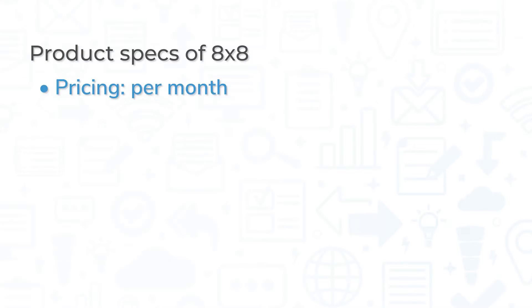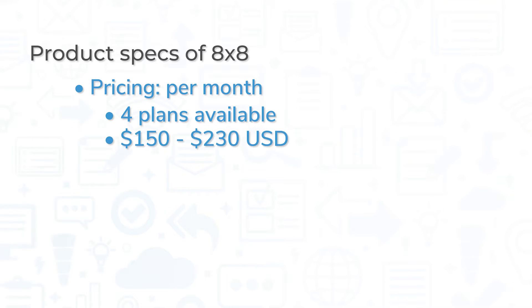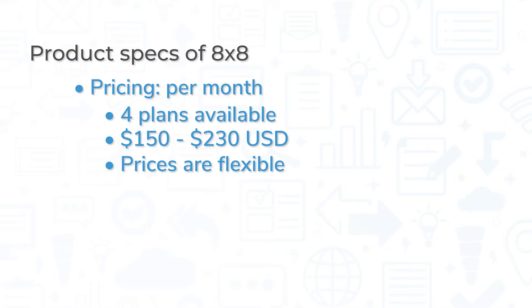Five9 is priced per month with four plans available. As of the time of this recording, prices range from $150 to $230 USD, depending on what additional features outside of the core essentials are needed. However, prices are flexible, with different options including pre-configured solution bundles, custom quotes, and pay-per-use. To get custom pricing like that, potential users should reach out to a Five9 representative via their website.